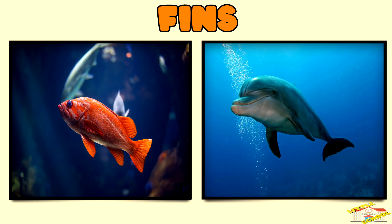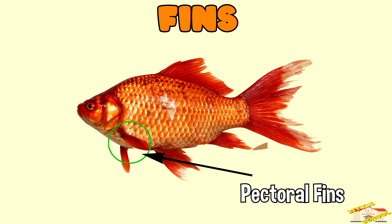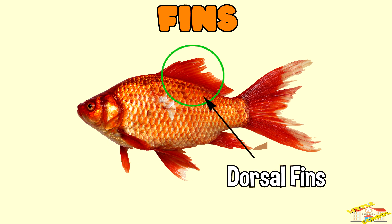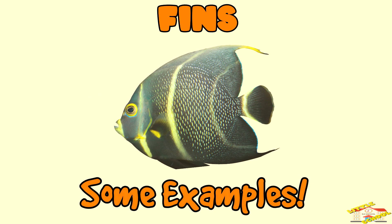Fins — fins help aquatic animals like fish and dolphins to move through the water. Pectoral fins, found on the sides of the body, help with steering and stopping. Dorsal fins, found on the back, help with balance and stability.